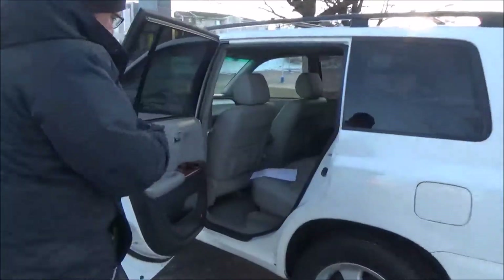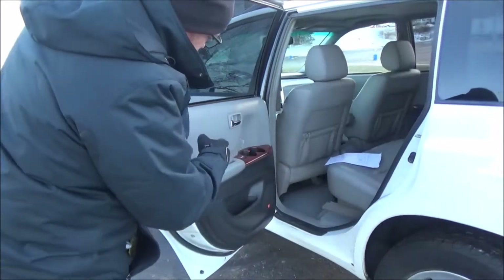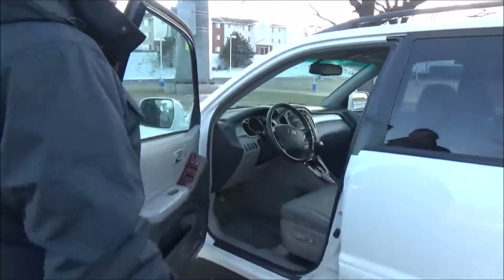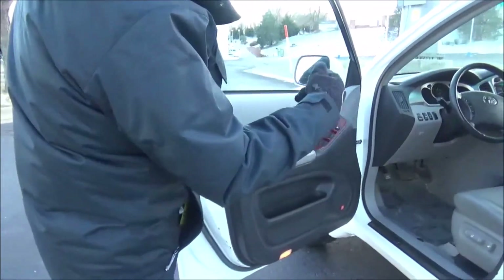Lots of leg room space, flat floor, center armrest with cup holders, map pockets, cup holders, and storage in the door. Child security door lock, eight-way power driver seat with adjustable lumbar, power windows, power locks, power mirrors, and tweeters.